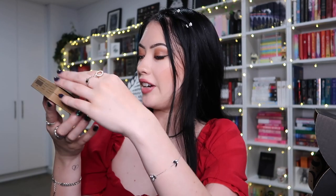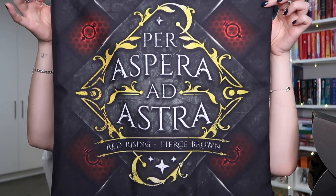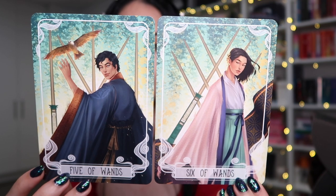We have a candle called 'Aiko' which I think is Lunar Chronicles-inspired — cranberry, peach, citrus, vanilla — definitely super fruity and fresh. Then we have some moon fairy lights which I can't wait to use! Now we have a pillowcase that says 'through hardship to the stars,' inspired by Red Rising. And there's an enamel pin that says 'plenty of humans were monstrous and plenty of monsters knew how to play at being human' — that's a V. Schwab quote from the Monsters of Verity series. Then we have monthly character tarot cards — six of wands and five of wands — featuring characters from 'Spin the Dawn.'